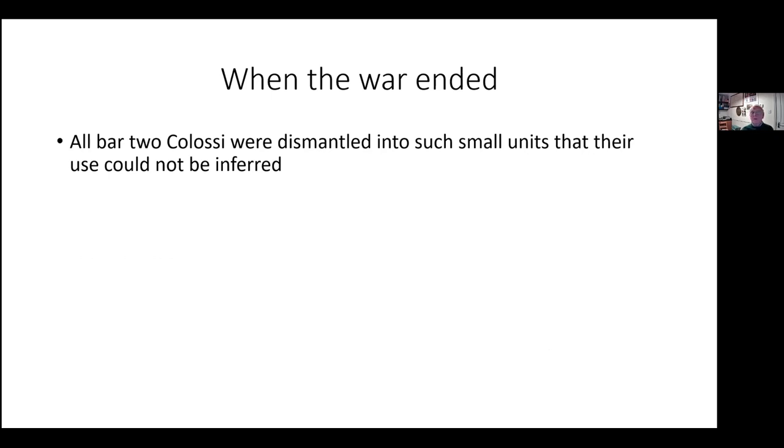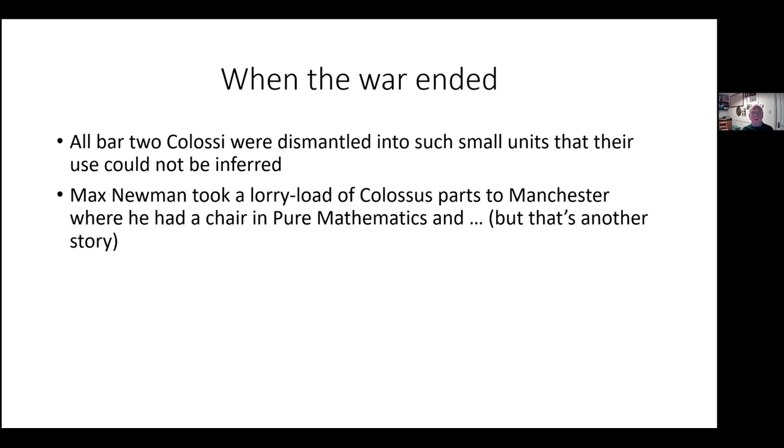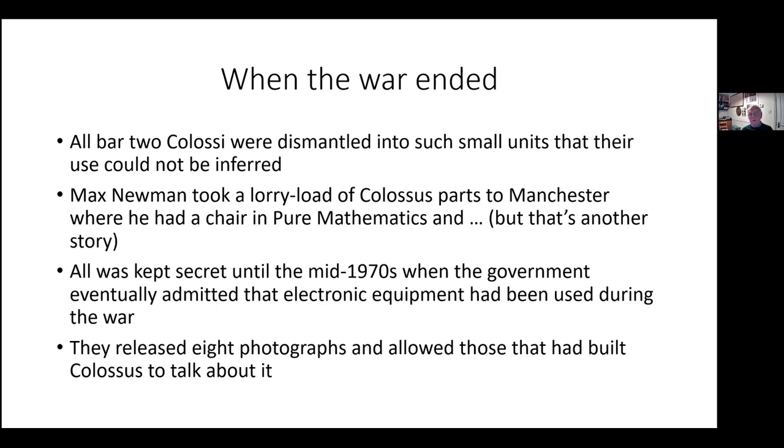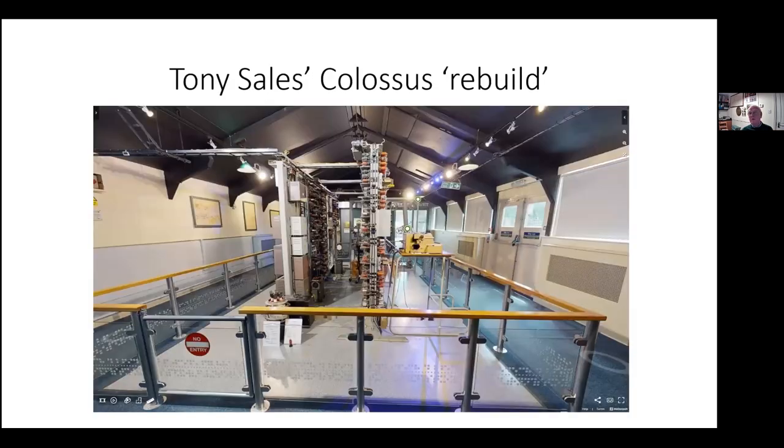At the end of the war, all but two Colossi were dismantled into such small units that their purpose couldn't be inferred. Max Newman took a lorry-load of Colossus parts to Manchester — but that's another story. Everything was kept secret until the mid-1970s, when it was eventually admitted that electronic equipment had been used at Bletchley during the war, though not much more than that. Eight photographs were released, which importantly allowed those who had built Colossus to talk about it. Tony Sale — first director of the Bletchley Park Museum, who had much to do with saving the site from the developers' wrecking ball — thought the best way of understanding the wartime machine was to build one, and this is what you can see in the Colossus Gallery at the National Museum of Computing.